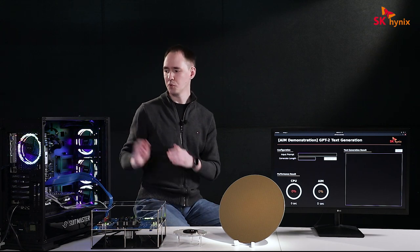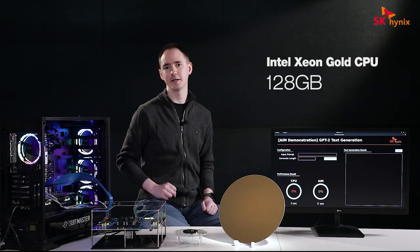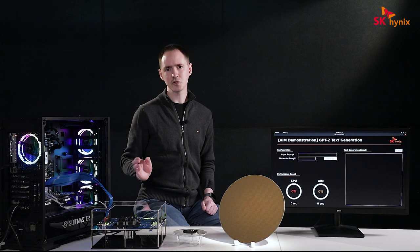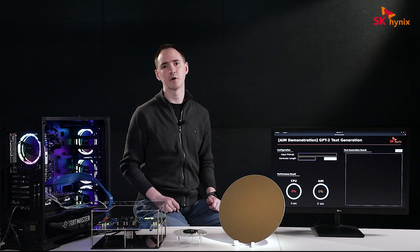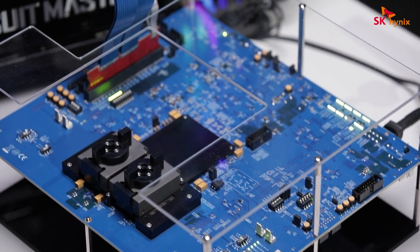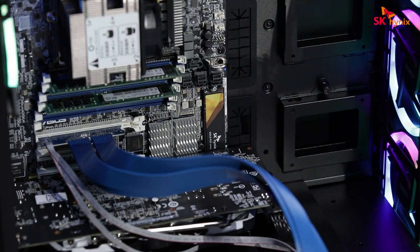Now let's see what it can do in practice. For the demo, we will be using this workstation that runs on Intel Xeon Gold CPU and has 128 gigabytes of native DDR4 memory. Unfortunately, conventional CPUs don't support the GDDR6 interface, so we cannot directly communicate with our AIM devices. Instead, we'll be using the PCI link to first connect the host to the FPGA, which will then provide us access to eight AIM channels placed here on the board.